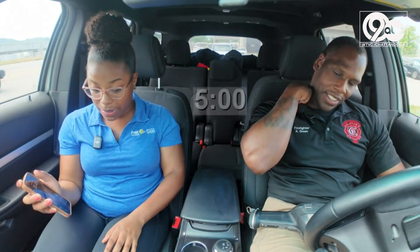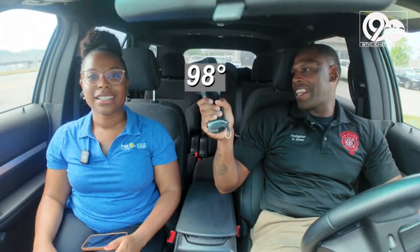And this wasn't even in direct sunlight. That timer has gone off, and after five minutes, you're at 98 now. I started around 95, I would say.